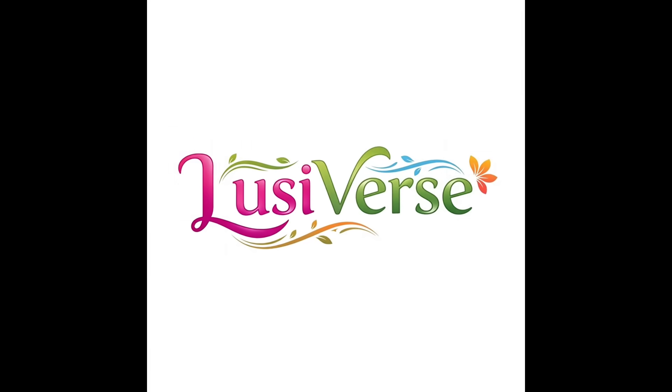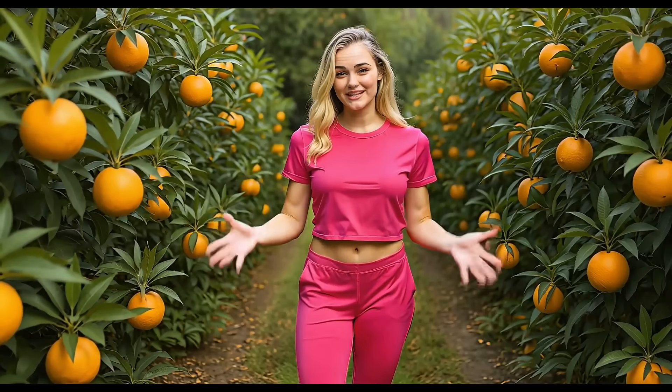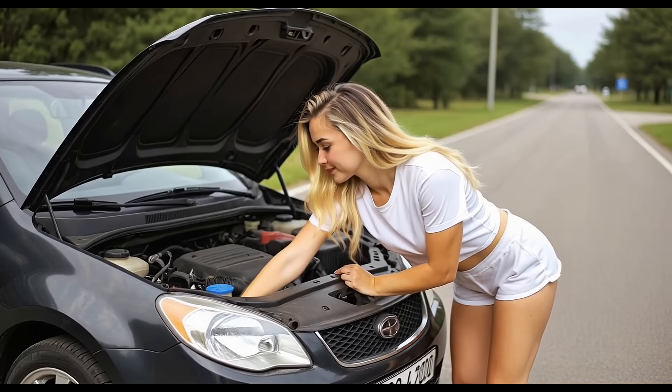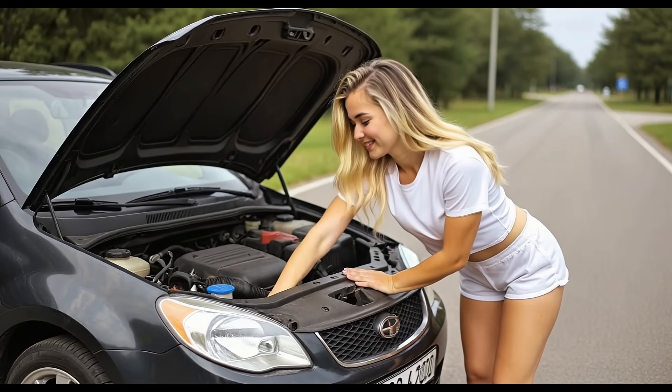Hey everyone, welcome back to Lucyverse. Today I'm going to show you something that every business owner and entrepreneur needs to know: the best AI tools that can literally automate your work and increase your income in 2025. These are real, professional-grade AI systems that top companies and freelancers are using right now. So grab your notebook because this video is packed with real examples, strategies, and AI tools that can transform how you work this year.